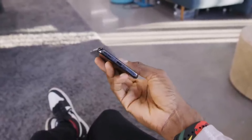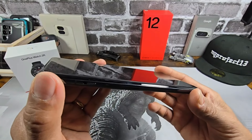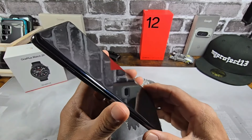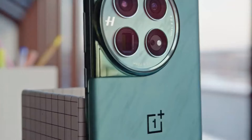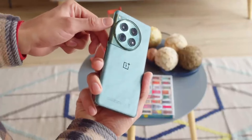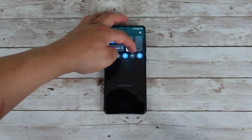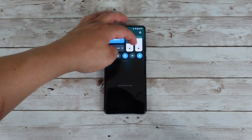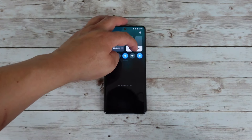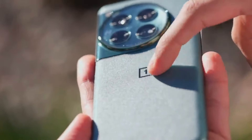The real star of the show is the performance. Powered by the Snapdragon 8 Gen 3 processor and up to 16 GB of RAM, the OnePlus 12 is built to handle everything from intense gaming sessions to multiple apps running at once. The performance is smooth with no noticeable lag, even under heavy loads. Coupled with a 5,000 mAh battery, this phone provides all-day usage, and fast 100W charging ensures you'll be back to full power in no time.